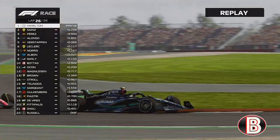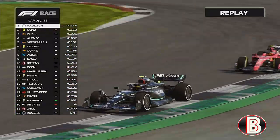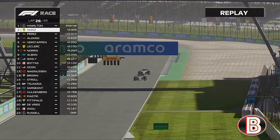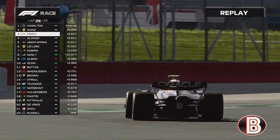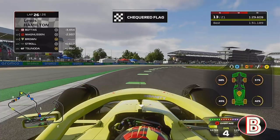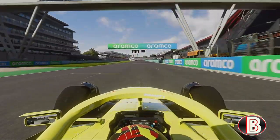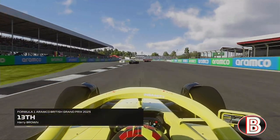Lewis Hamilton goes around Club for one final time to make it a ninth British Grand Prix win and back-to-back wins with Canada. Some may say it should be three wins in a row after being denied on the final lap back in Spain. Sainz is P2, Perez P3. And we are going to come home for a pretty lonely P13.